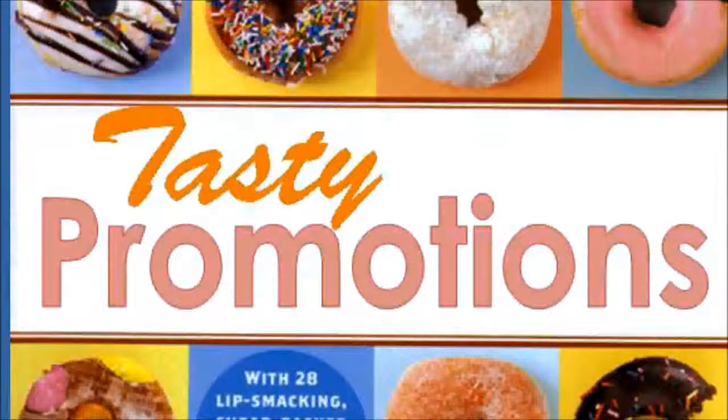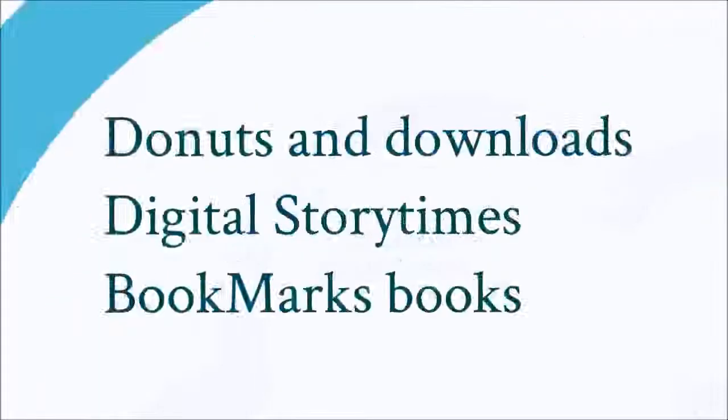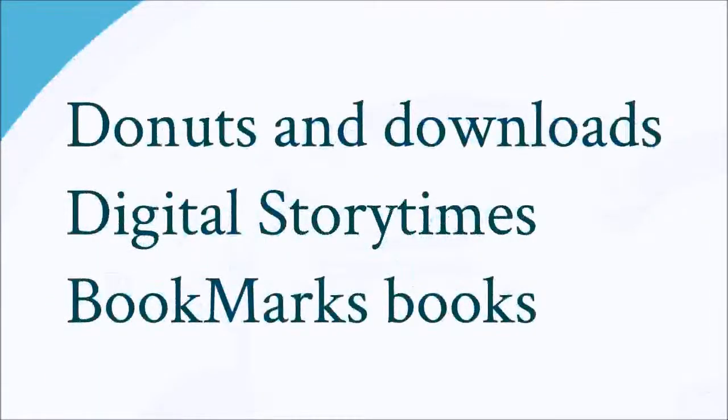We really like to promote the technology we have and get it out into our community. A lot of libraries do tech petting zoos, and we love those programs — they definitely have a place in libraries — but we've come up with a couple of others to help promote our items. One of the first was a Donuts and Downloads program when we installed a download station. One Saturday morning we brought in donuts and invited everyone to come see the new download station. That was successful — we had about 30 people come in, have a donut, and ask questions.